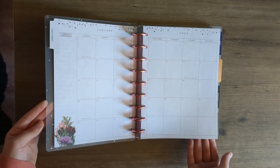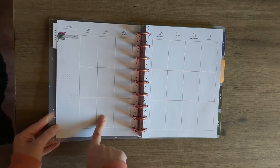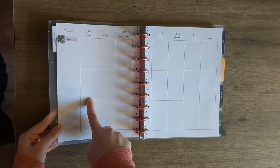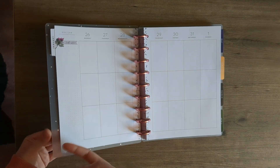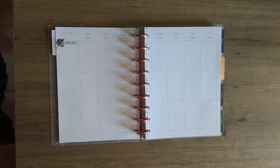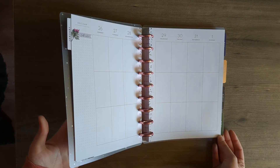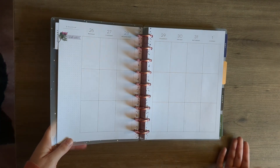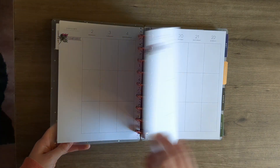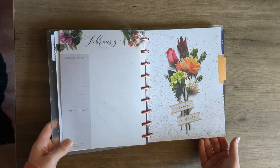I'm not going to do a full walkthrough of this planner — there are those on YouTube — but I'm just showing you what I'm using it for. This is going to be where I do my social media posts, my writing, and any admin stuff like my website and newsletter, because I want to work on writing every single day, even if it's just a little bit. New planners make me so happy and excited for the new year.